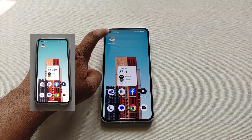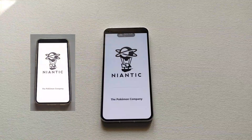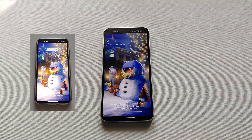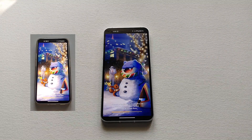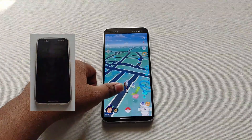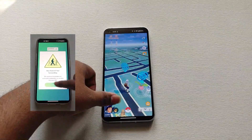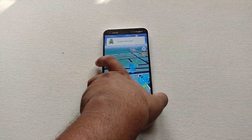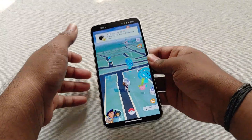The next thing is regarding app opening speed. I am comparing opening the Pokémon Go app in Android 12 and Android 13. Sometimes in Android 13 the app opening is very fast and the animations are very smooth compared to Android 12.